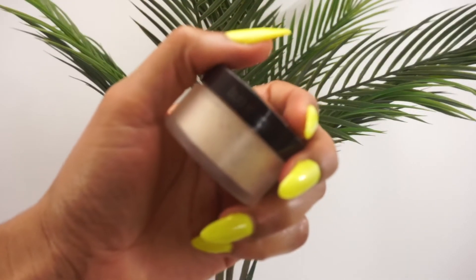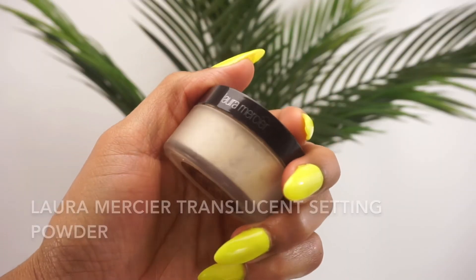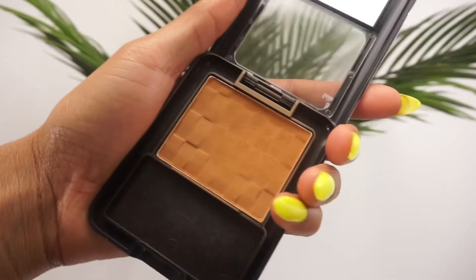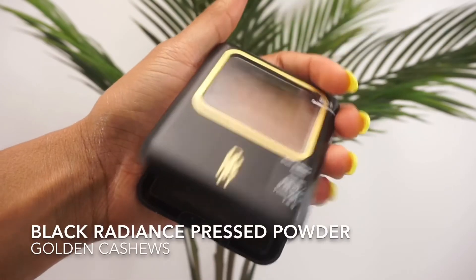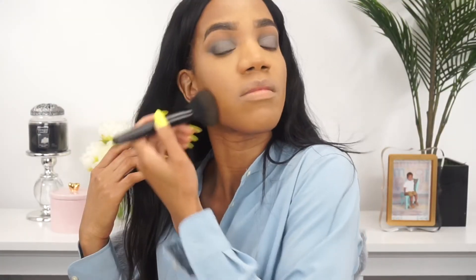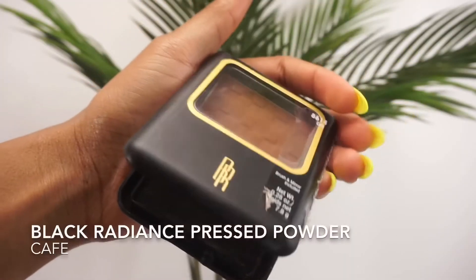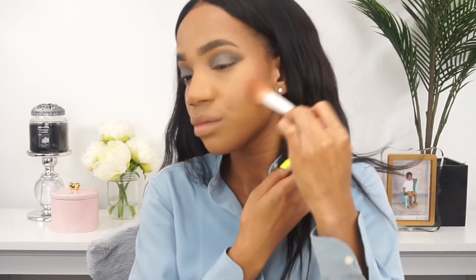I'm letting the contour set while I blend out the highlight, then buffing out the contour. Next I'm setting everything with my translucent setting powder, then using my Black Radiance pressed powder in Golden Cashews — I'm obsessed with these pressed powders. I'm also going in with another Black Radiance pressed powder in Cafe to set and add a little more color and definition to my bronzer.